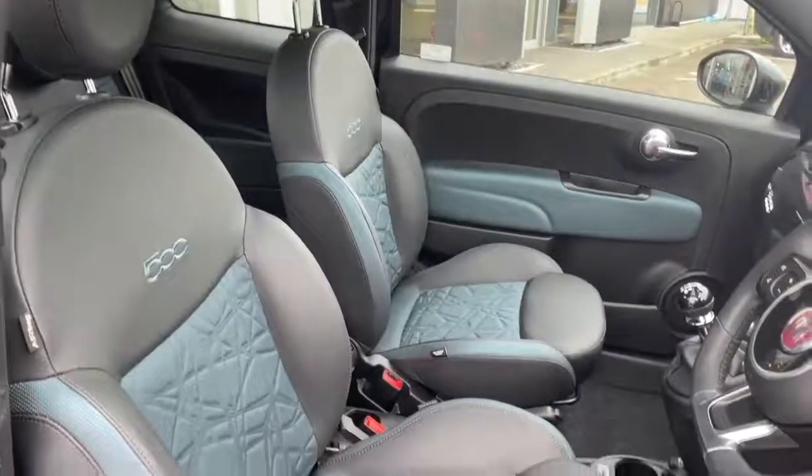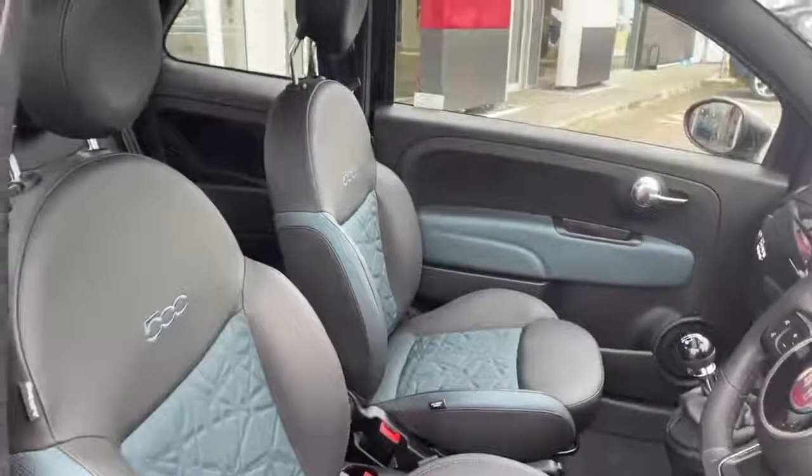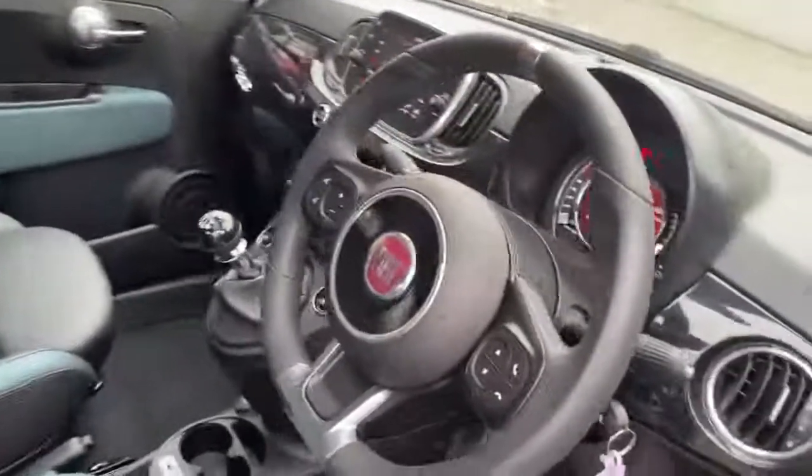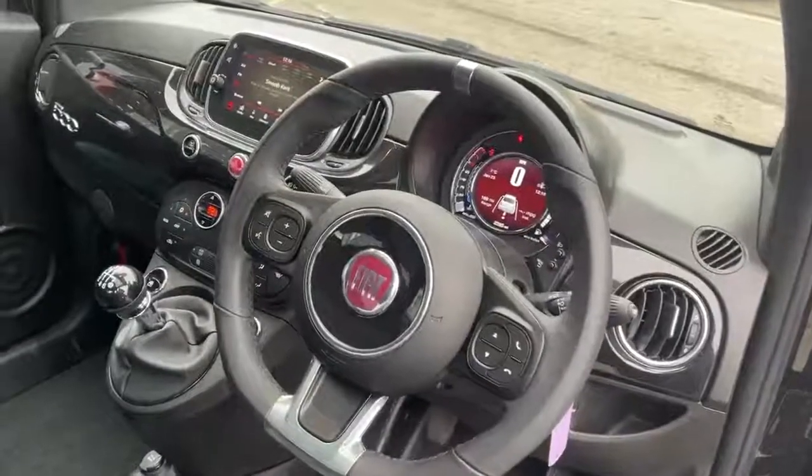On the interior we have the black and blue Sequel seats, specific to the launch edition. Black leather steering wheel with flat bottom and hand grips, and controls for the Bluetooth, volume, and voice control.